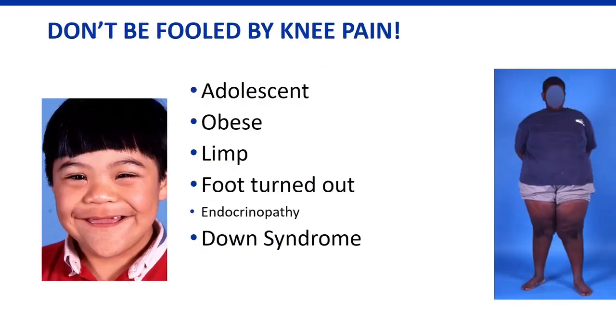A few key points about SCFE: it's most commonly seen in obese adolescents, patients often complain of knee pain rather than hip pain, and if a patient has an endocrinopathy, have a lower threshold to investigate SCFE as well.